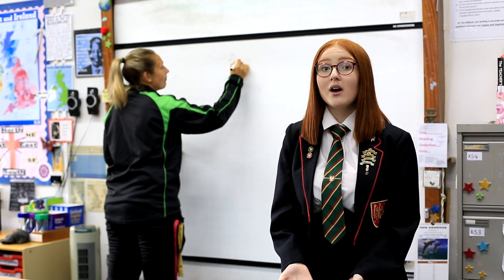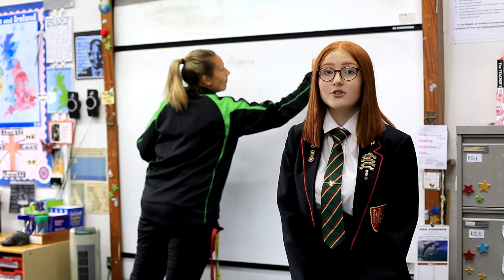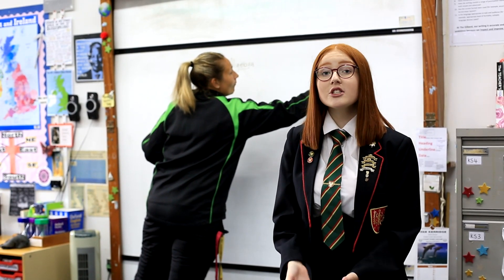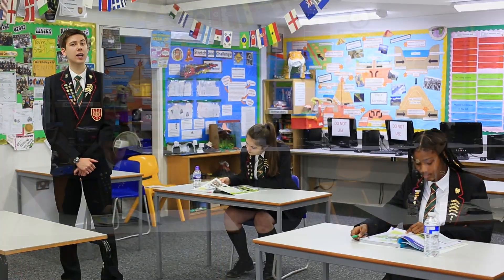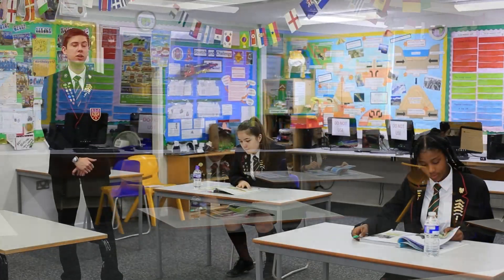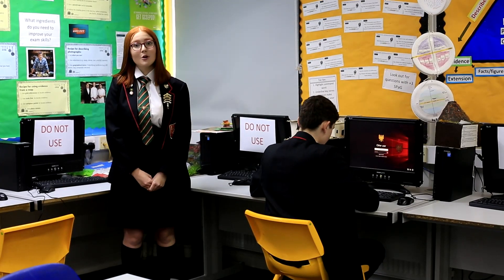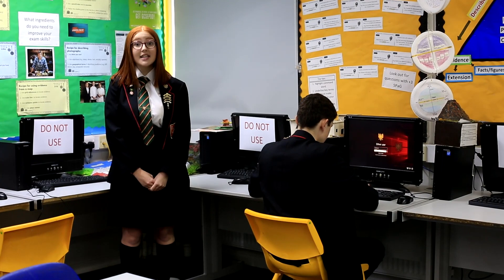Initially students will be in one classroom for the whole day with teachers moving from room to room to allow less interaction between people. During changeover the students will stay in the same room also. Students will be allocated a specific workstation where they will remain for the duration of the day. Individual laptops or computers will be allocated to students. These will be disinfected each evening.